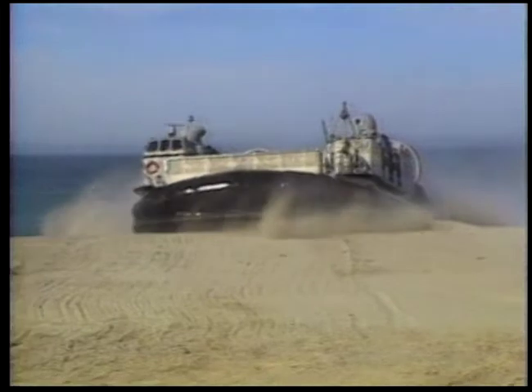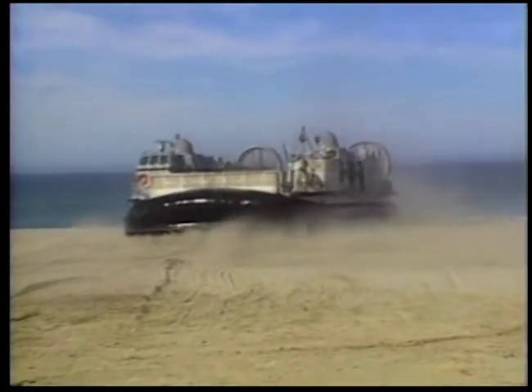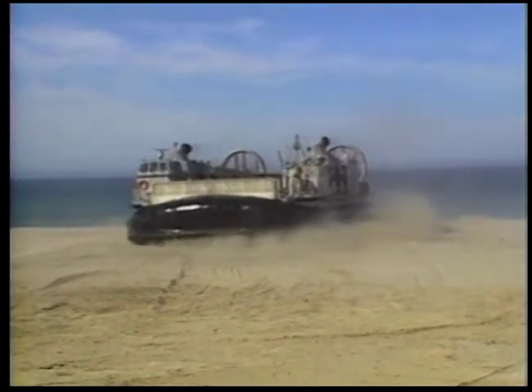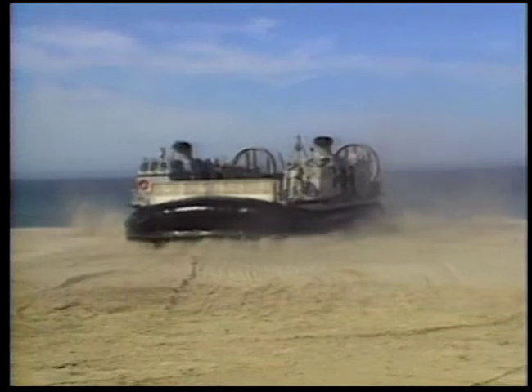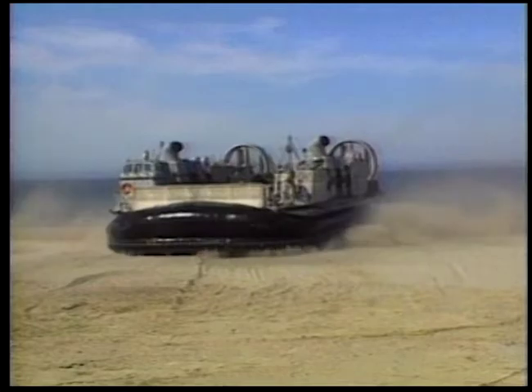Soldiers no longer drown or wallow, or even need to go into battle with soggy socks from wading into shore. The LCAC delivers them and their gear dry and ready to fight. This revolutionary piece of equipment has forever altered the amphibious assault.